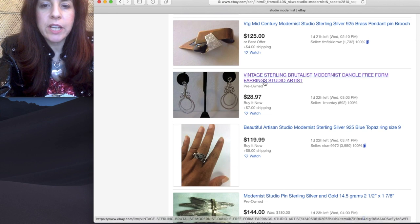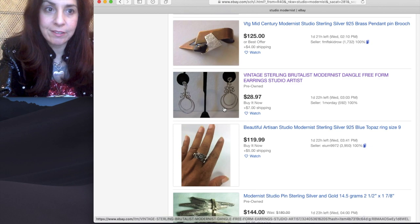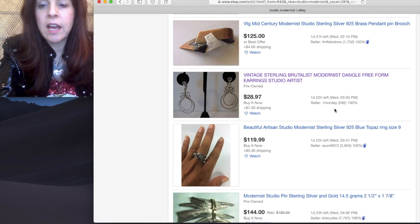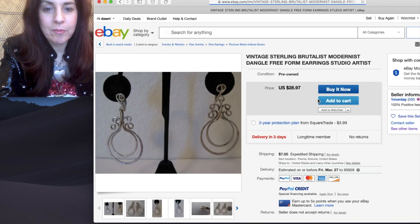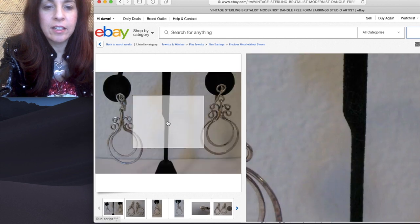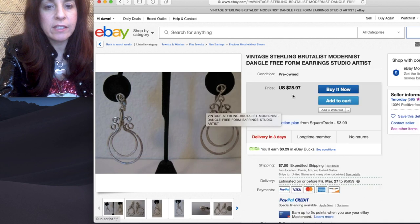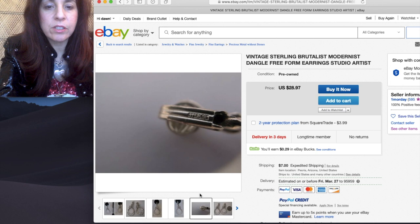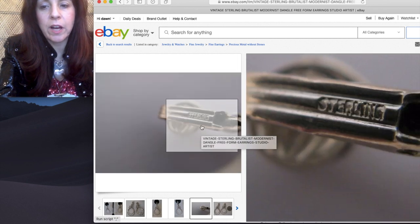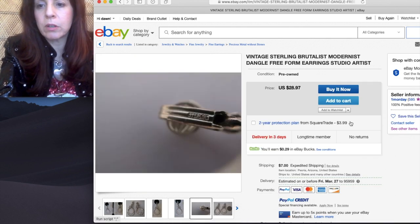So: Benches Sterling Brulis Monteris Dangle Freeform earrings. This is a great example — these are $28.97, which is a good price, and this seller only has 592 feedbacks. So we're going to click on that. They look like 1950s. There's a Sterling mark and it's not 925. So that tells me that it was pre-925 stamping, or British, or both.